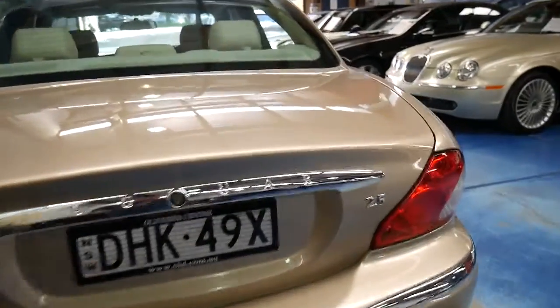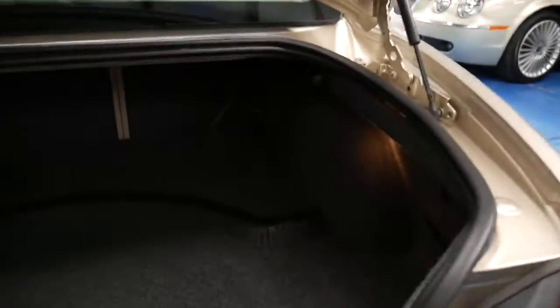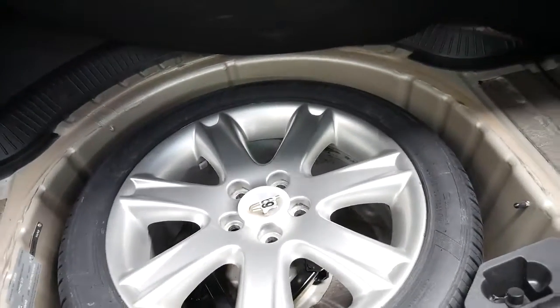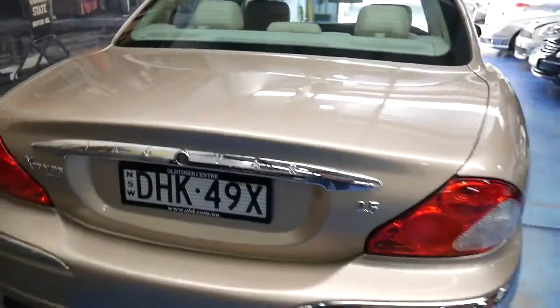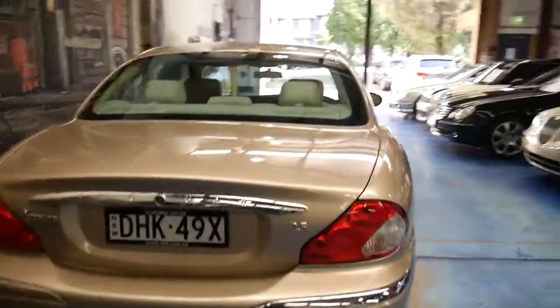The colour is absolutely beautiful. It's got a spare wheel in the back here — it's just great that Jaguar do things like that properly. It's got a full-size spare with a Pirelli tyre on it, unlike other manufacturers which just give you run-flat tyres or a space-saver spare. It's also got parking sensors.